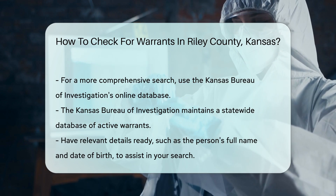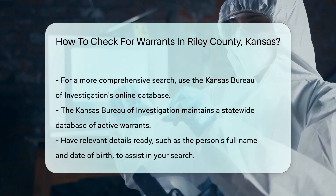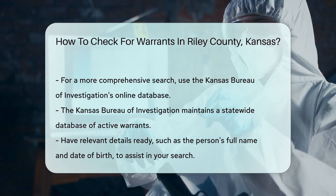Remember to have relevant details handy, such as the person's full name and date of birth, to facilitate your search.